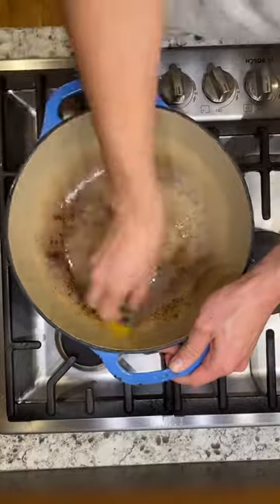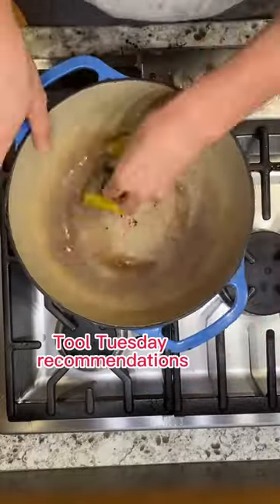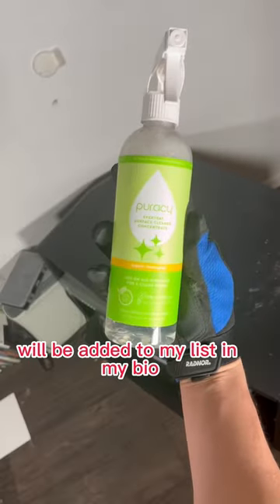Same thing happened with my crockpot that I just thought was a perma-stain — it actually just melts off with this stuff, it's insane. This product, along with other Tool Tuesday recommendations, will be added to my list in my bio, so go check it out.